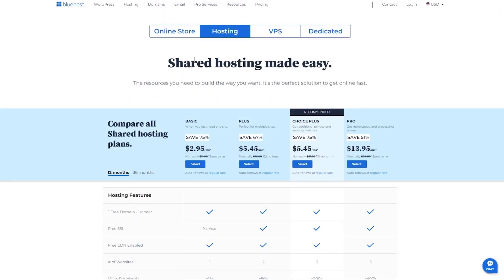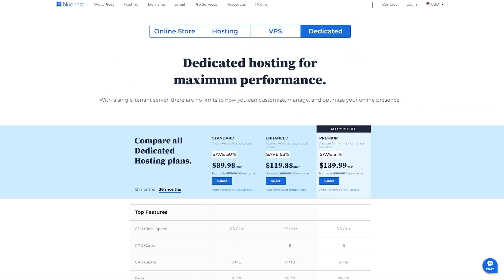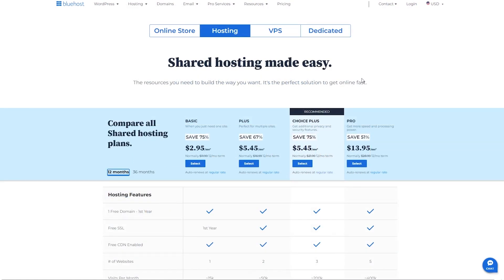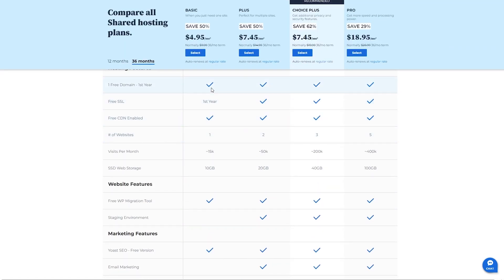As far as the cost, it really depends on which hosting plan you're going for — whether it's shared hosting, VPS hosting, dedicated hosting, WordPress hosting, or whatever you're looking for. Starting with shared hosting, which I would recommend for most small businesses and startups, it starts at around three dollars per month for the basic yearly plan, and about five dollars per month for the three-year plan, which includes one website, 10 gigabytes of web storage, a free SSL certificate, and 15,000 visits per month.